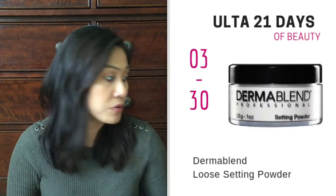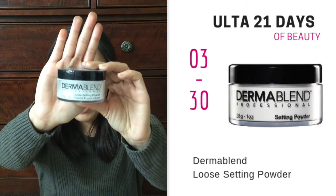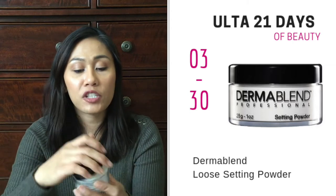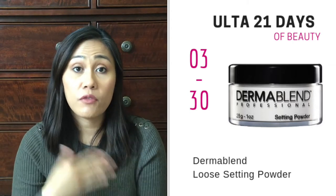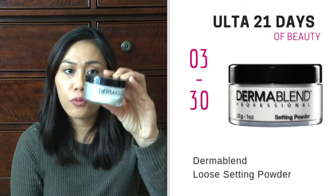Also on sale March 30th is the Dermablend Translucent Setting Powder, and I already have that. One of my most favorite setting powders — it looks white, but there's no flashback when you take pictures. It works even for medium skin tone like myself. It's going to be on sale for $14.50. I probably won't buy this during the sale though, because I'm trying out a new powder from Ciate from my FabFitFun box. So definitely stay tuned because I'm going to have a FabFitFun unboxing coming up soon.